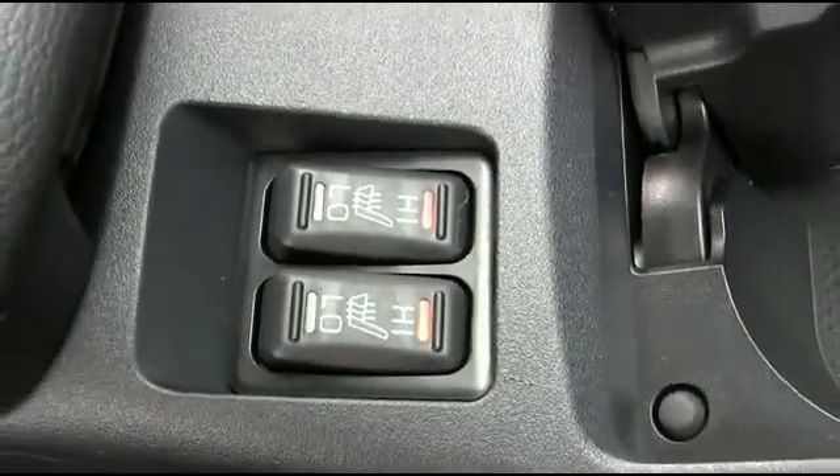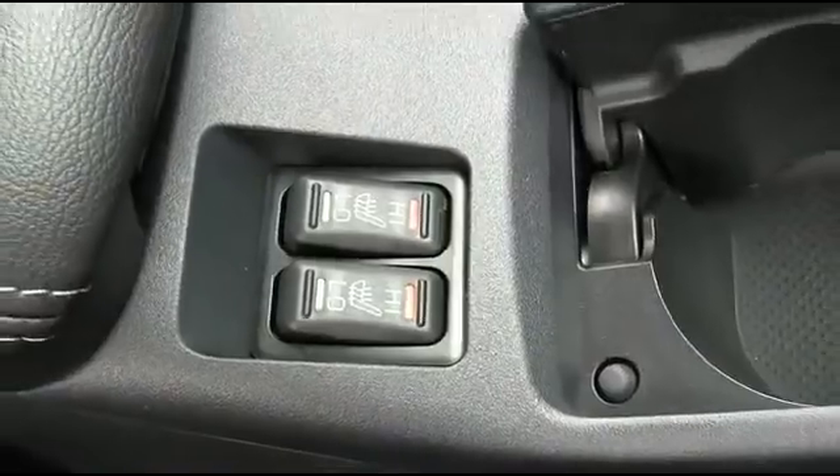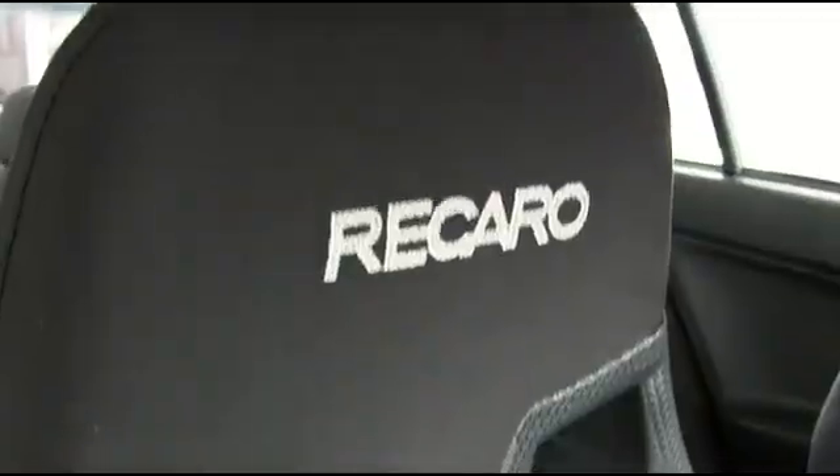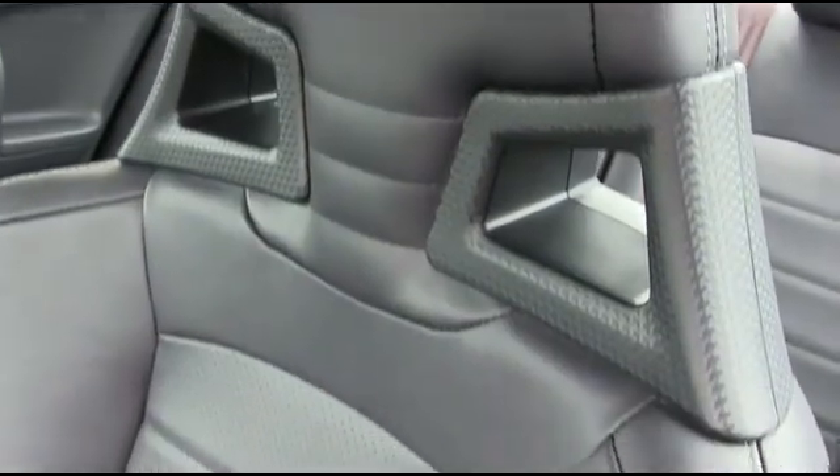Stay nice, warm, and toasty with heated seats. Also, beautiful leather seating to keep you comfortable. The Lancer Evolution features Riccardo fabric and Riccardo leather seating to give you the driving experience you've been wishing for.